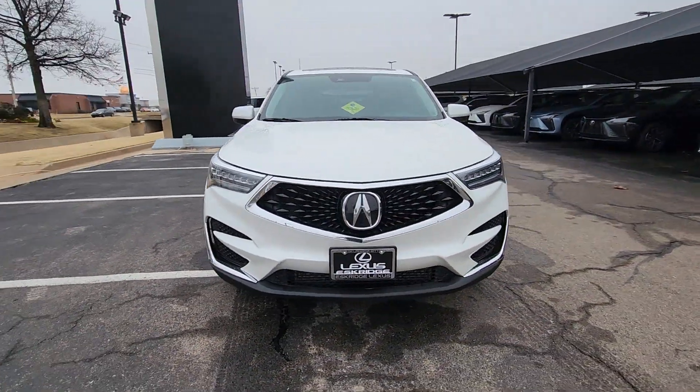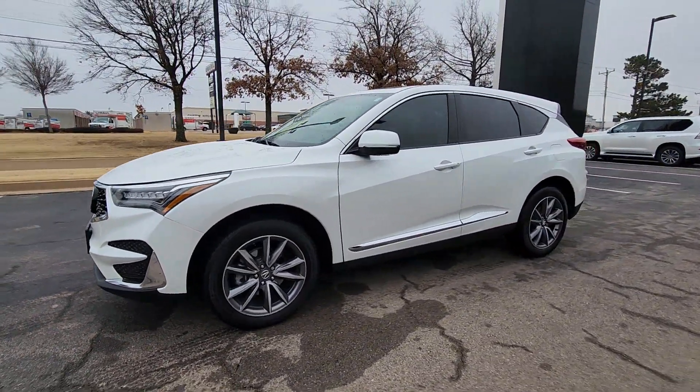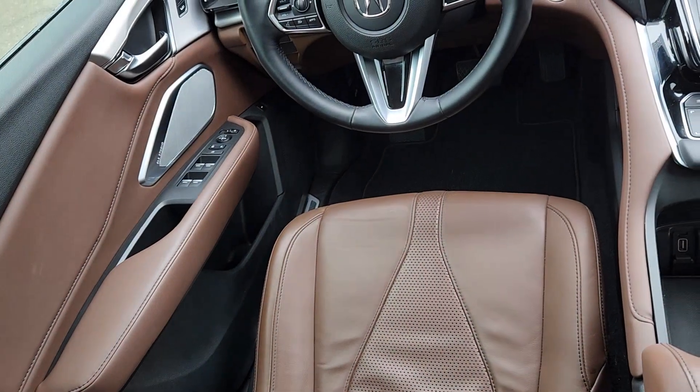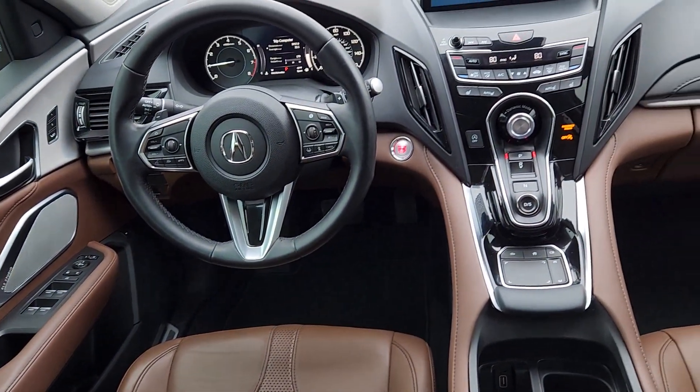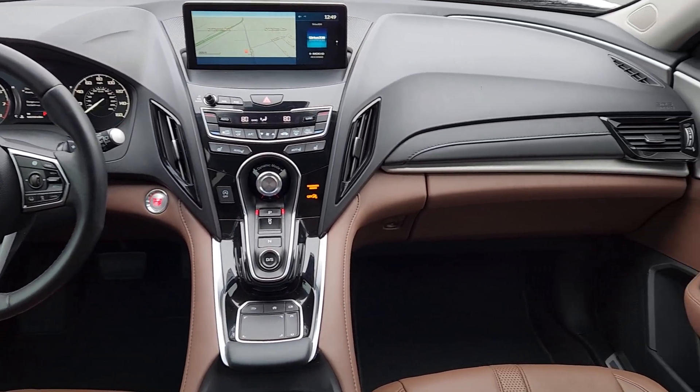The following are some of this vehicle's highlighted options: Apple CarPlay and/or Android Auto, navigation system, keyless entry, moonroof, power passenger seat, heated mirrors, backup camera, satellite radio, power liftgate, and lane keeping assist.